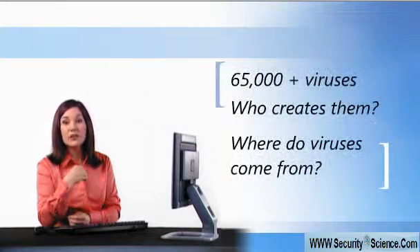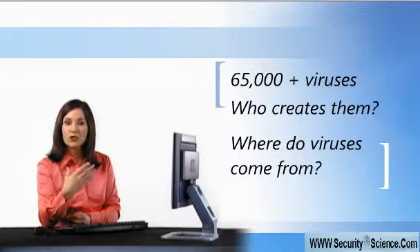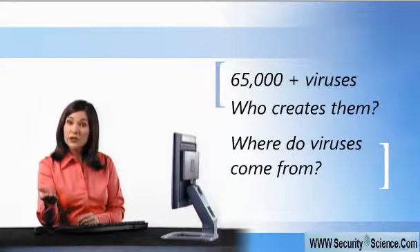There are more than 65,000 known viruses and worms, and new ones are developed every day. They come from all over the world, and they're created by hackers, online vandals, even criminals. With so many threats, chances are good that your computer will be attacked sooner or later.